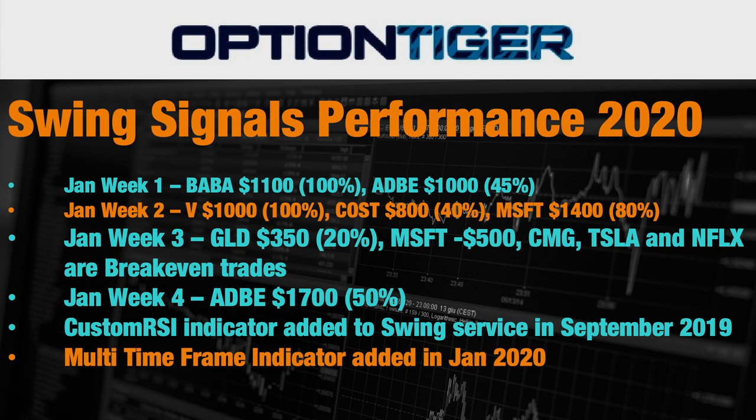Then in week three is when the coronavirus started coming in and there was quite a bit of volatility in the markets. We had a gold hedge which made a slight profit, we lost out on Microsoft for a $500 loss, and CMG, Tesla, and Netflix were break-even trades. In the fourth week of January, we closed Adobe for $1,700, which was a 50% ROI.